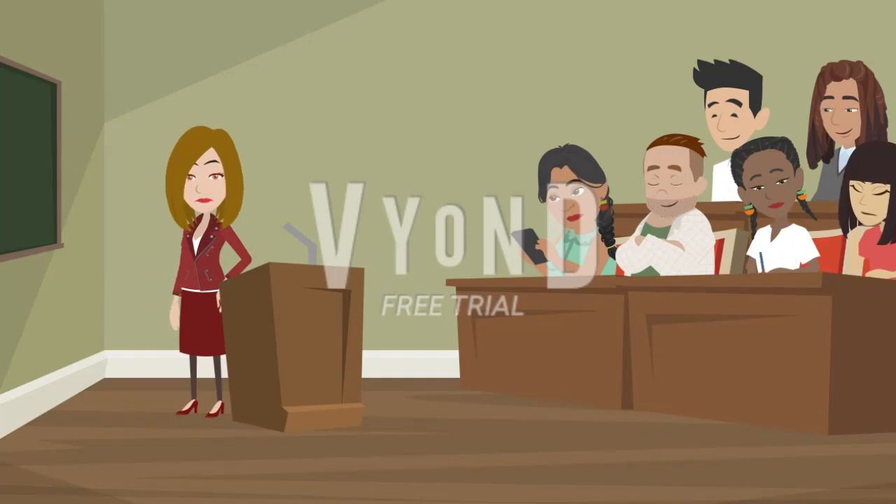2. Practice regularly. Consistency is key. Set aside dedicated time each day to practice speaking English. It could be as little as 15 minutes, but make it a daily habit. This regular practice will help you build fluency and confidence.